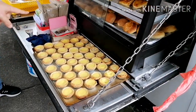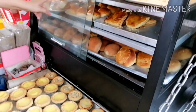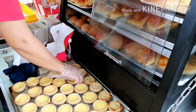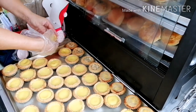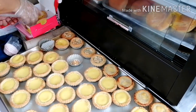Mas masarap pa rin yung buko pie natin. Iba-ibang variants, pero lahat masarap. Nagkakahalaga ng 2.50 hanggang 4 ringgit ang isang piraso, depende kung ano yung gusto mong purchase.